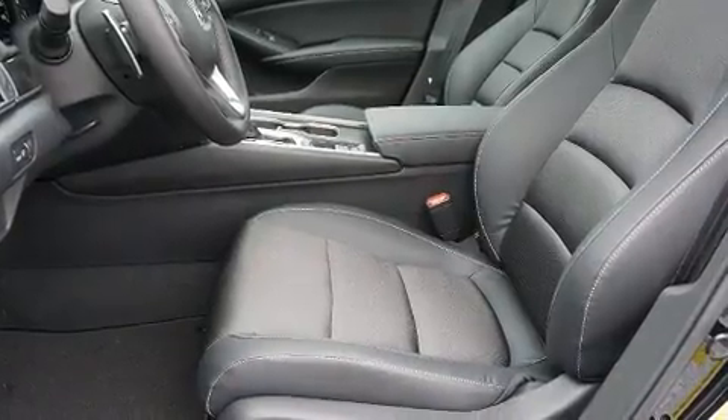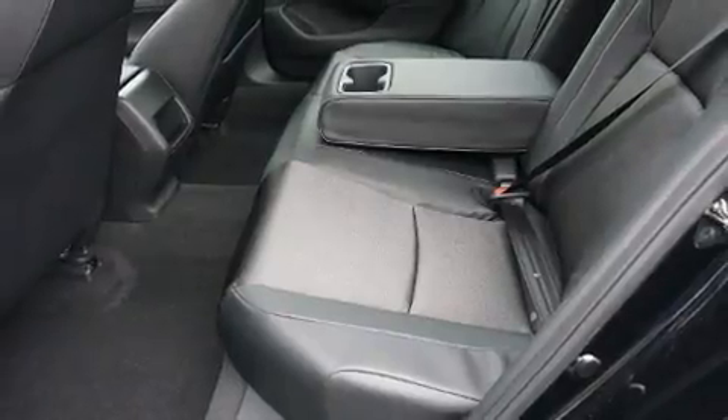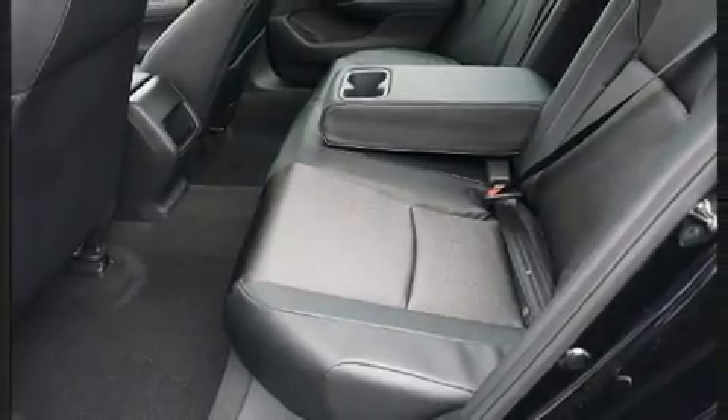Audio features include an AM FM radio, steering wheel mounted audio controls and eight speakers enhancing the audio experience throughout the interior.